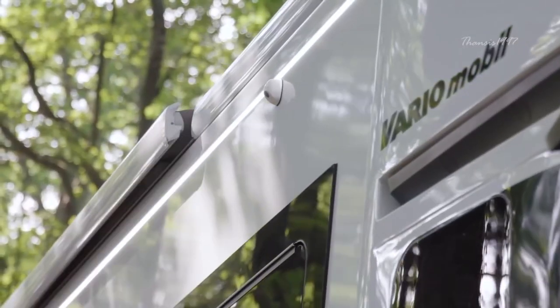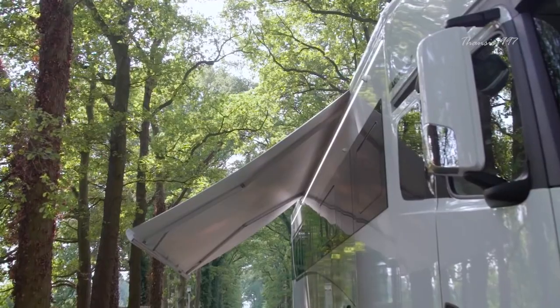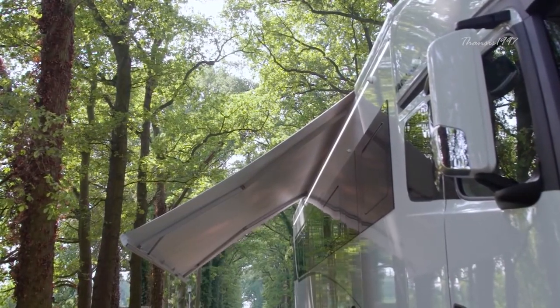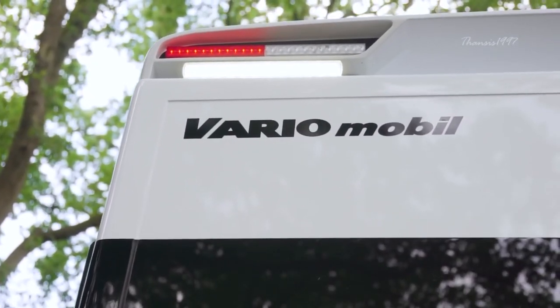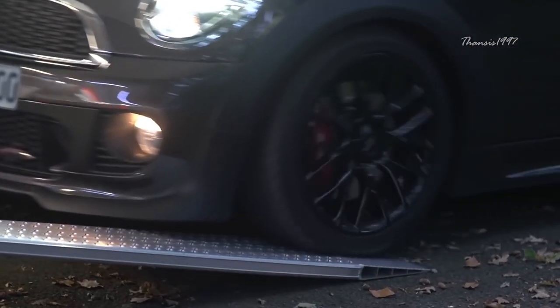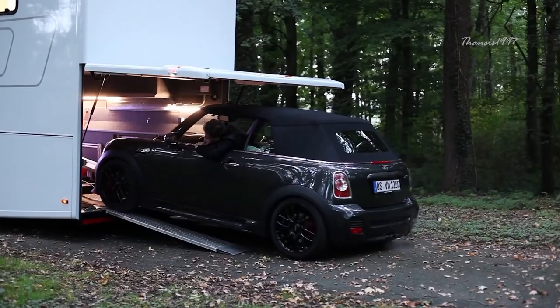Created by German company Vario Mobile, this luxurious beauty is powered by a 523 horsepower six-cylinder turbo engine, and it comes equipped with a unique hydraulic ramp where you can slide in or out your desirable car.